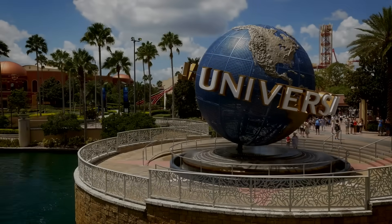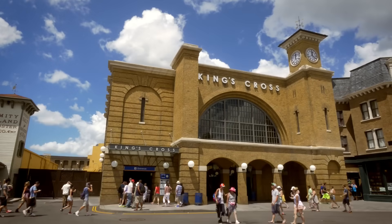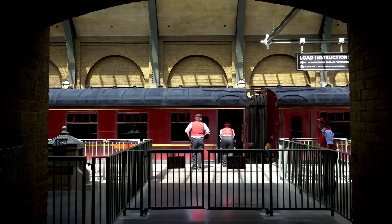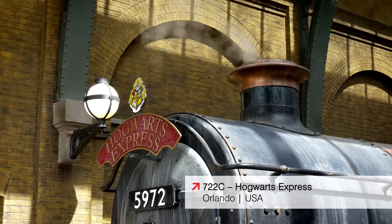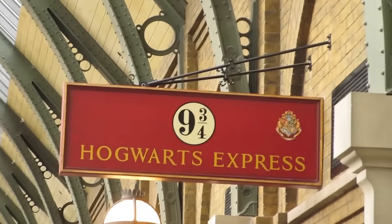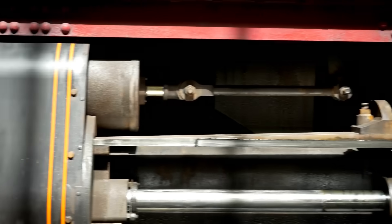Located at Universal Studios Florida in Orlando, the Hogwarts Express is a sub-upcharge ride located in the London section outside of Diagon Alley. This four-minute ride transports guests between King's Cross Station with the iconic Platform 9¾ and Hogsmeade. Guests are loaded into eight-person cabins and will see characters from the franchise along the way.